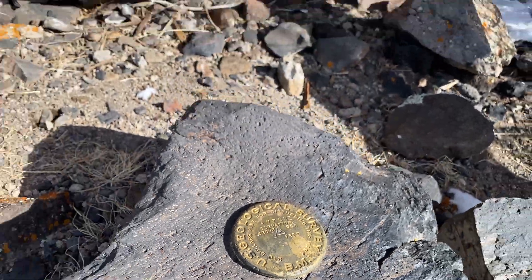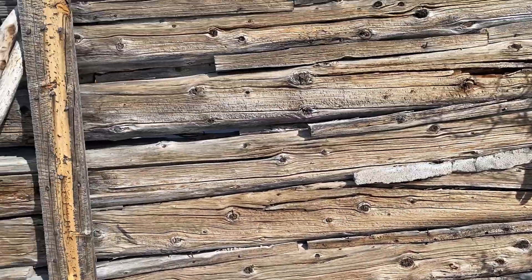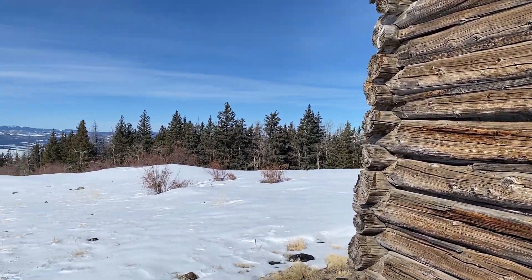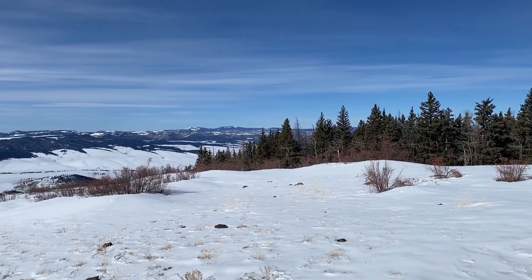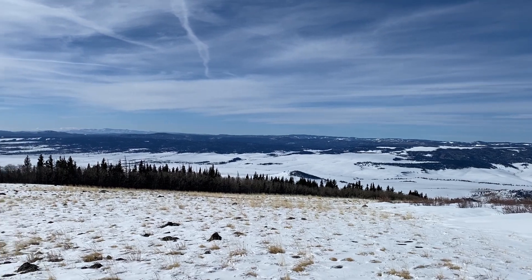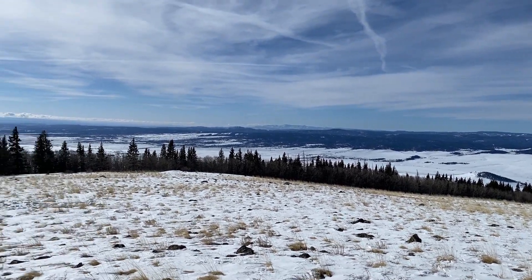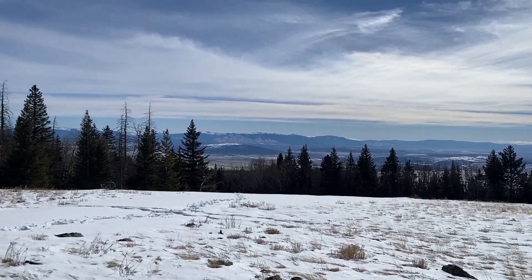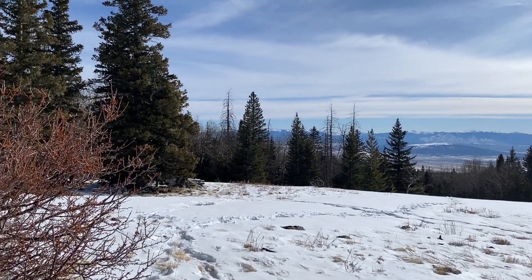We've made it to the benchmark. There's a cool cabin up here which I'll get a better view of in a bit. The view of the surrounding area is just awesome — looking to the west, panning south. Very beautiful.